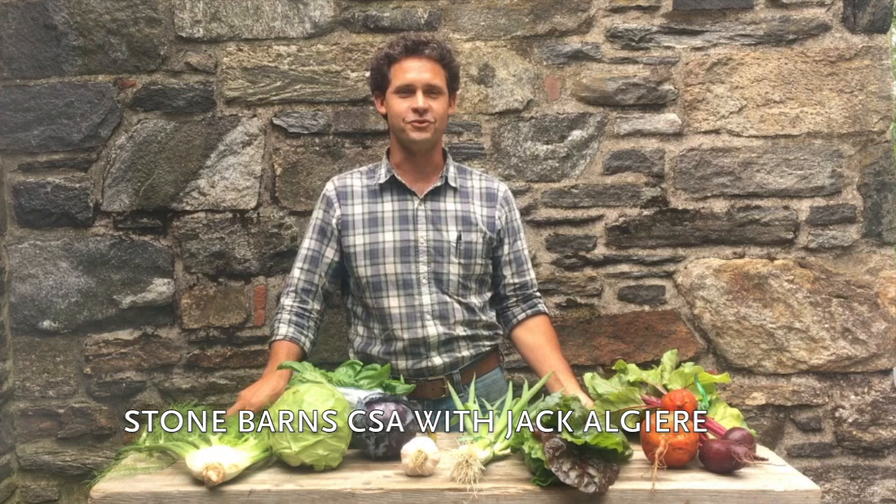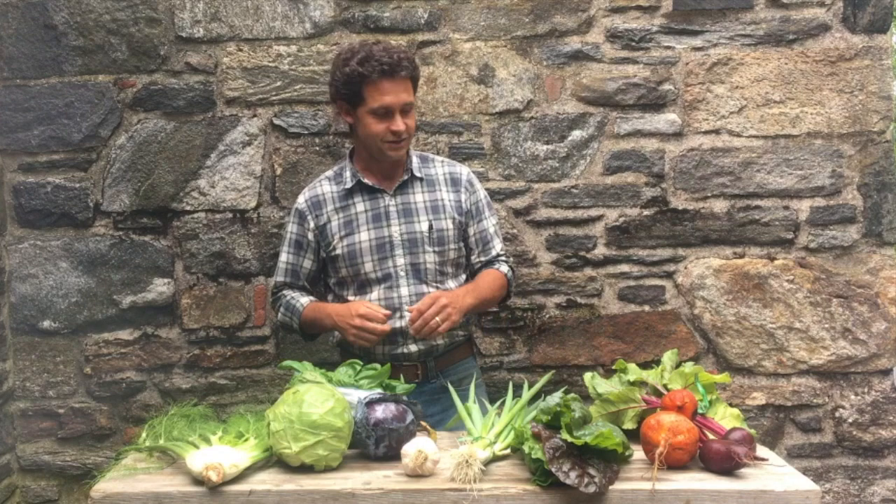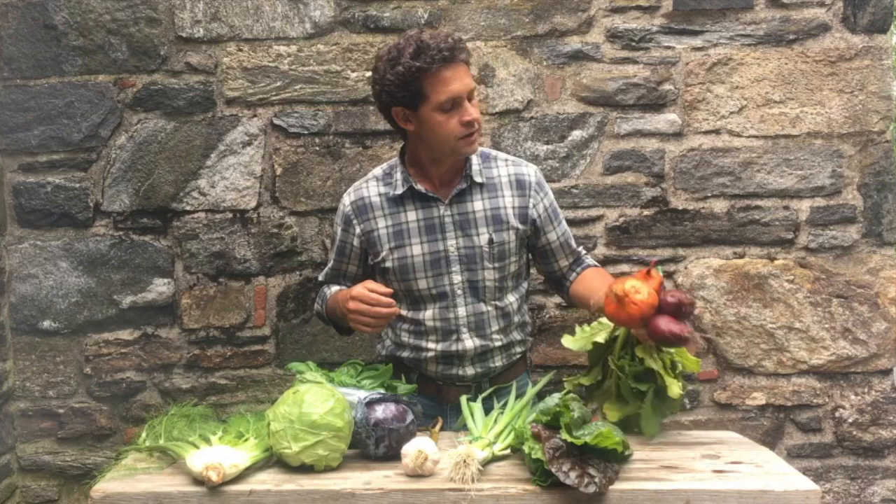Hey everyone, it's Farmer Jack back again giving you another update for week number seven of Stone Barn CSA. I'm so glad to have you back and I really want to show you what we have to offer you this week and tell you about some of the stuff going on on the farm.